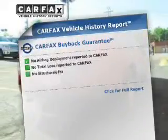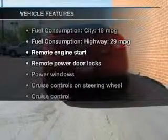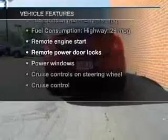An included Carfax Vehicle History Report allows you to purchase with confidence and the knowledge that your purchase was a smart choice. And with these notable features, you won't want to miss out on the opportunity to own this amazing ride.